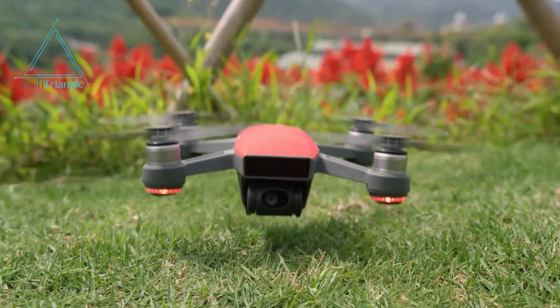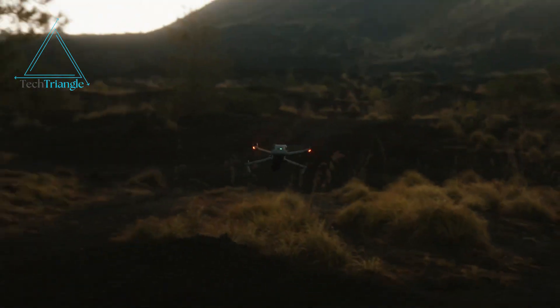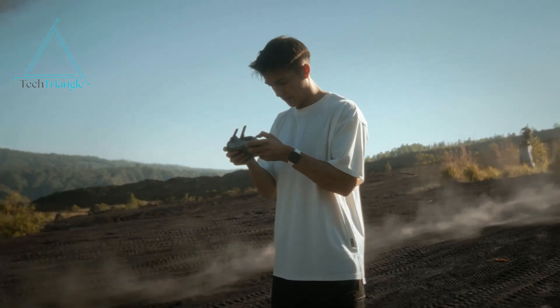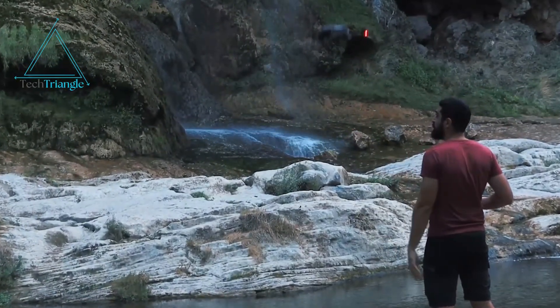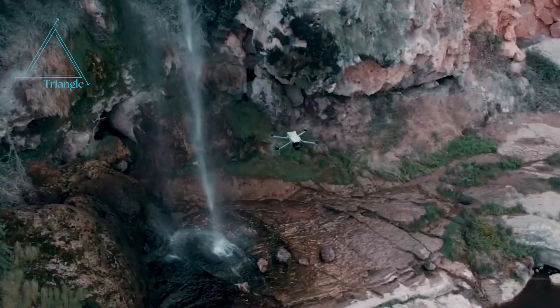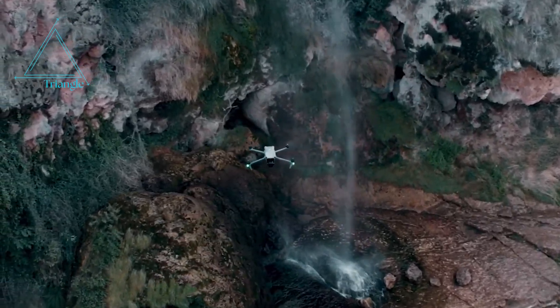Let's talk about the struggles most drone users face. Battery life: current drones often max out at around 25 to 30 minutes of flight time. That's barely enough for a solid session of filming. The Mini 5 Pro's rumored 40-minute battery life could mean filming an entire event or adventure on a single charge.